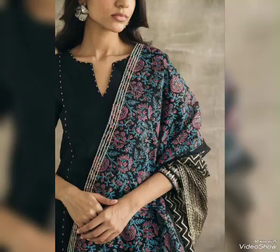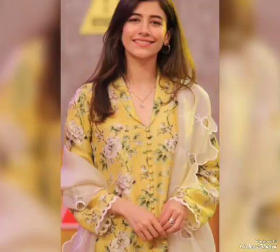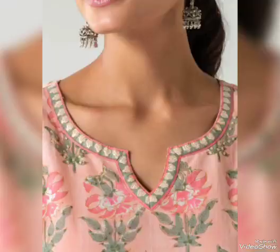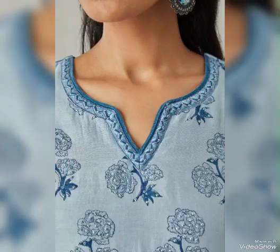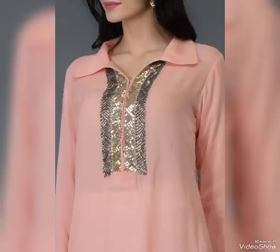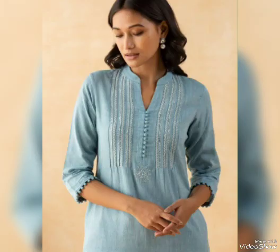Hello guys, welcome back to my YouTube channel. In today's video, we have a very nice suit design for you. You will get a very nice neck design which is very trending, and a long suit. We can use this design in any suit and this is a very unique collection.